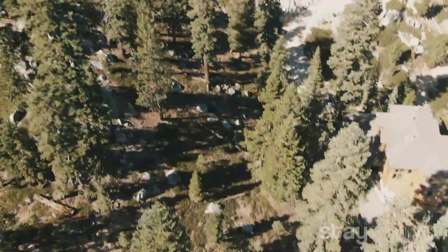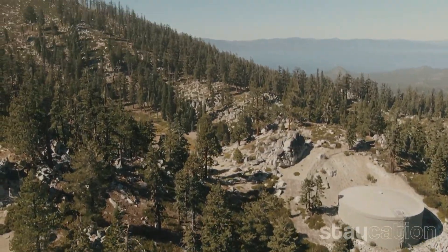One thing's for sure, when you're here at Stagecoach Run you're gonna be the first one on the mountain. The snow's not quite here yet but it's right around the corner. So you guys got to get out of here so I can get my board tuned and waxed and get ready to hit the slopes. See ya!